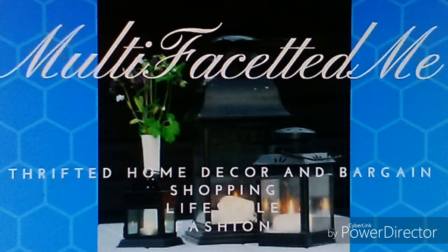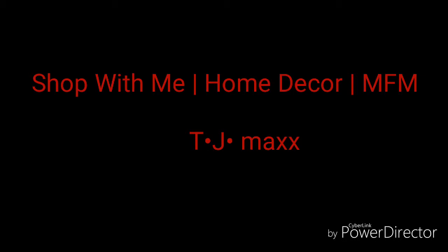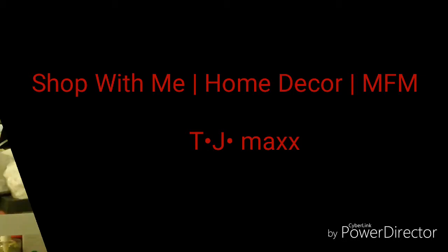Hi everyone, it's Sonya, multifaceted me. Feel like shopping today? Yes, we're going into TJ Maxx.